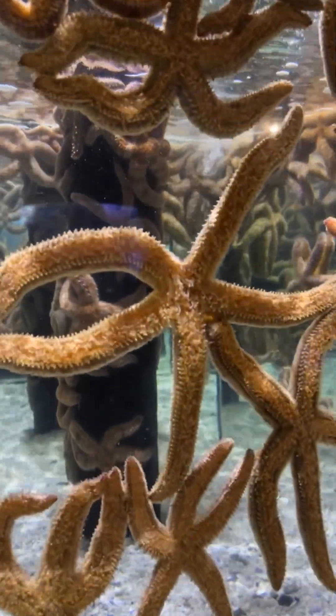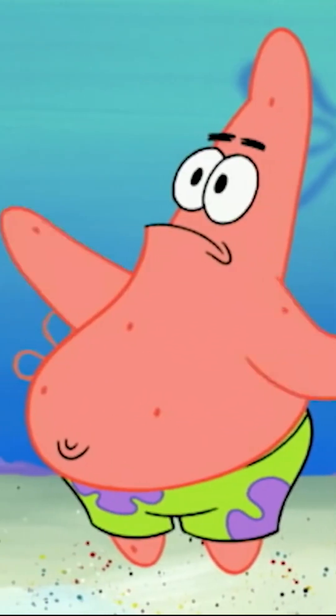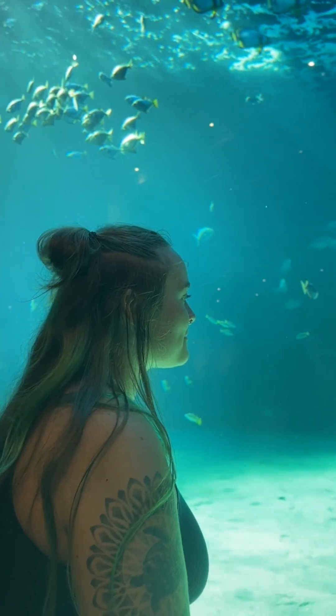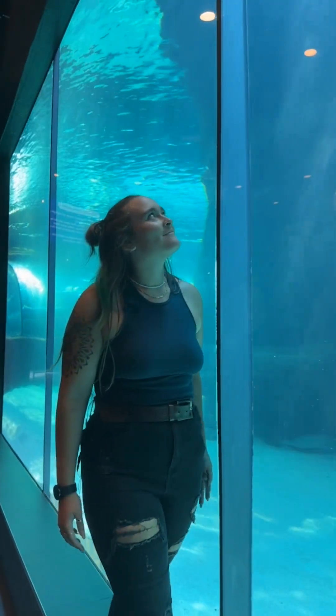So this is Patrick the starfish — many of you will know him. His best friend is Spongebob. I play a mean belly! So this is how thick this panel of glass is to protect us from the predator tank.